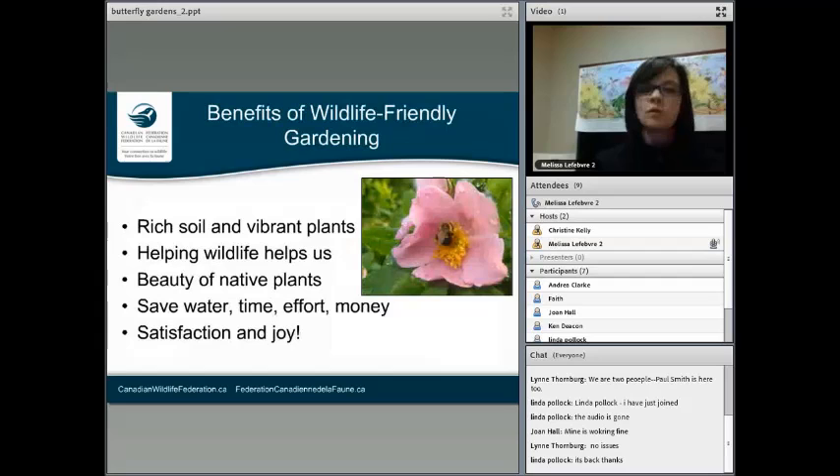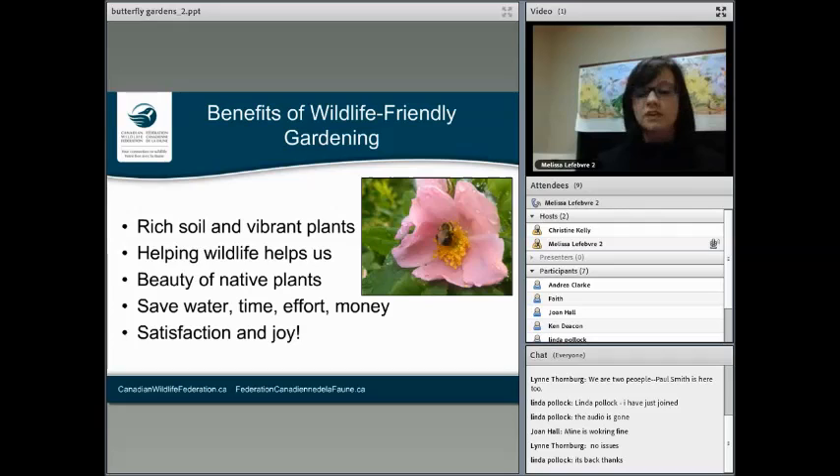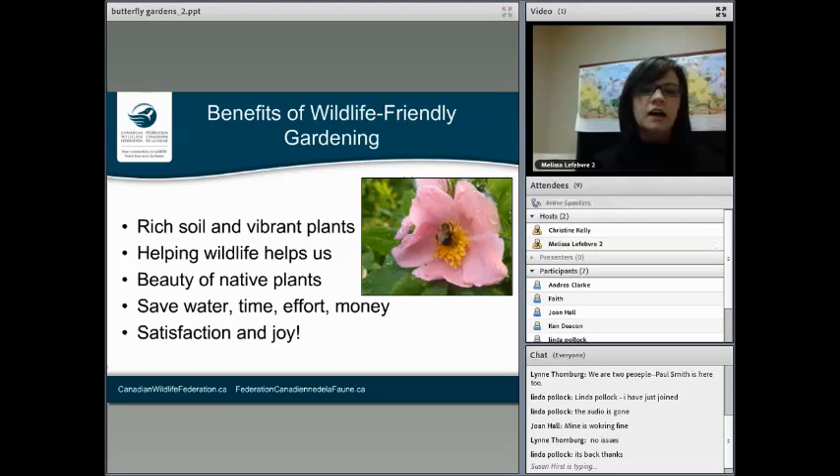The benefits include enriching the soil — beautiful, rich, healthy soil means beautiful plants. Helping wildlife helps us as well; pollinators pollinate not only our food crops but also trees and plants that help filter our air. Native plants are beautiful too. You'll also be saving water with rain barrels, saving time because you're not weeding constantly with mulch, and saving effort and money. And of course, there's the satisfaction and joy of watching all the little visitors that come to your garden.